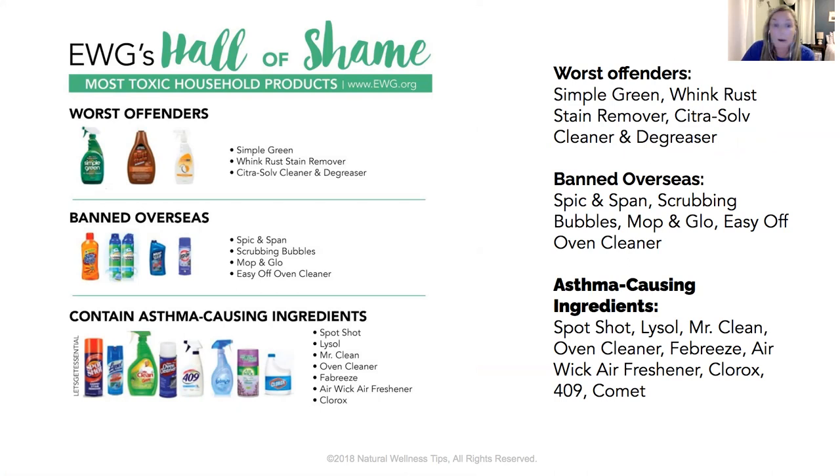It's really important that we start to detox our homes. What we allow in the United States in terms of chemicals is really sad — products banned overseas include Spic and Span, Scrubbing Bubbles, Mop and Glow, and Easy Off because of how toxic they are. Some of the worst offenders are Simple Green, Wink rust stain remover, and Citrus Solve cleaner and degreaser. Many contain asthma-causing ingredients like bleach, 409, Febreze, oven cleaners, and Lysol. doTERRA tested 100 different oils, picked 30, and created the Abode line ensuring it worked and smelled great.